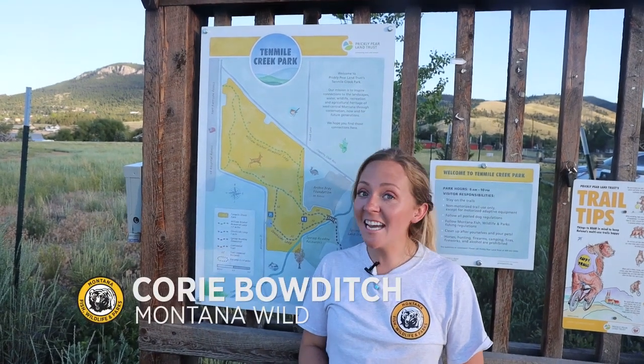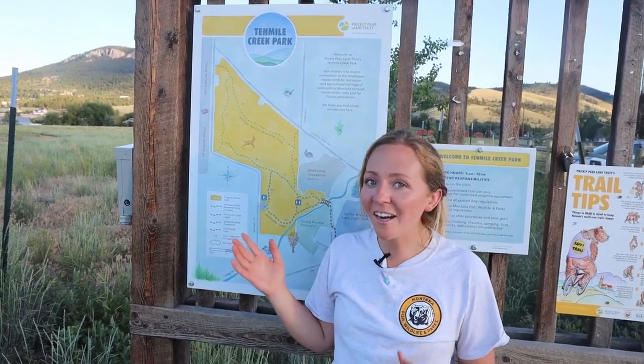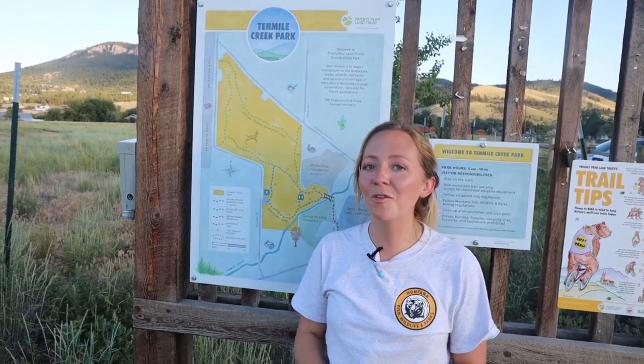Welcome to Wildlife Wednesday. Today we're talking about one of Montana's pokiest plants, the prickly pear cactus. Perfect because we're here at Ten Mile Creek Park, which is owned by Helena's own Prickly Pear Land Trust. So let's go see if we can find some.